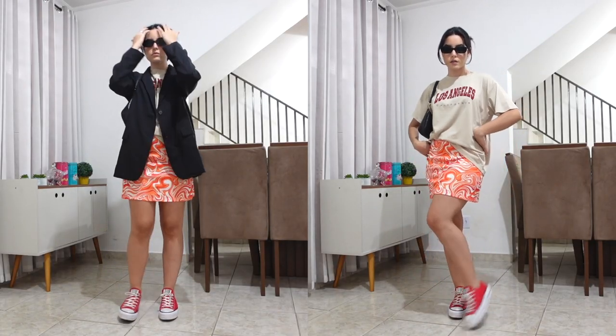It's fresh and not obvious, you know. Look how different this outfit looks without the blazer — I much prefer it with the blazer. Let me know in the comments below which you prefer!